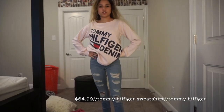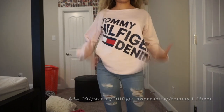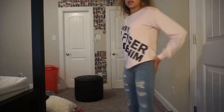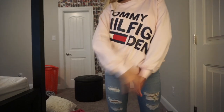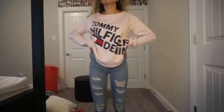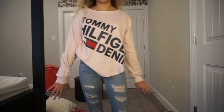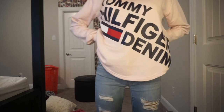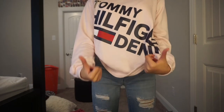Next we have this little sweatshirt from Tommy Hilfiger. I don't really wear a lot of things that are pink, so when my dad saw this he was like, 'Ooh, get this,' and I was like, 'Ooh, I don't like pink.' But it's actually really cute. I don't mind it. It's just like a cute little sweatshirt — there's no hoodie, so it's not a hoodie. But yeah, I really like this. A plus.